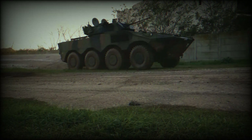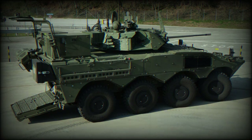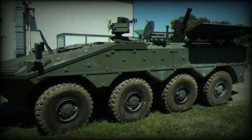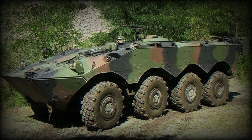Up to 250 mortar projectiles are carried within the vehicle, and the weapon can sustain fire up to a theoretical 625 rounds per minute. The twin-axis stabilised mounting hardware of the gun tube allows for an elevation span of minus 20 to plus 70 degrees, limited to 40 degrees when the mortar is in the low position, across a full 360-degree traversal range left and right from centre line.